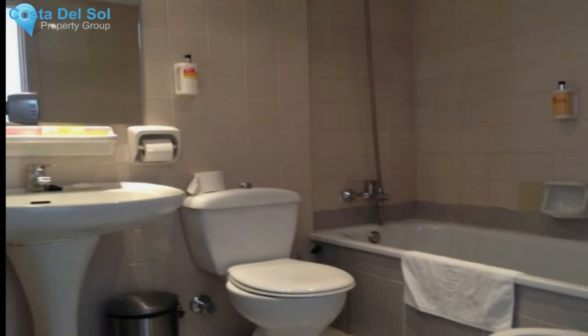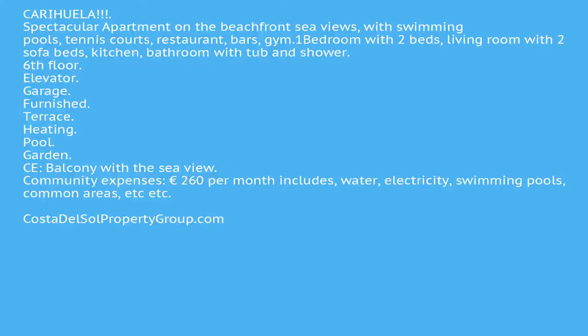Community expenses €260 per month includes water, electricity, swimming pools, common areas, etc.